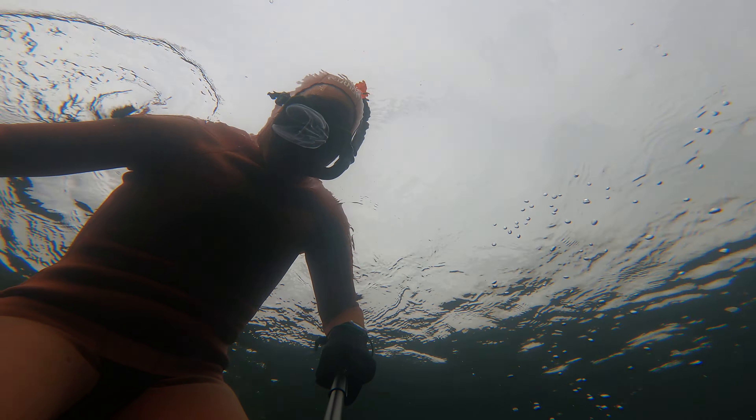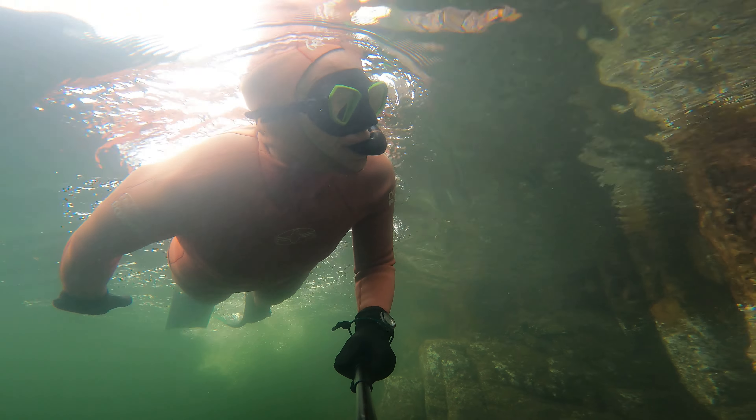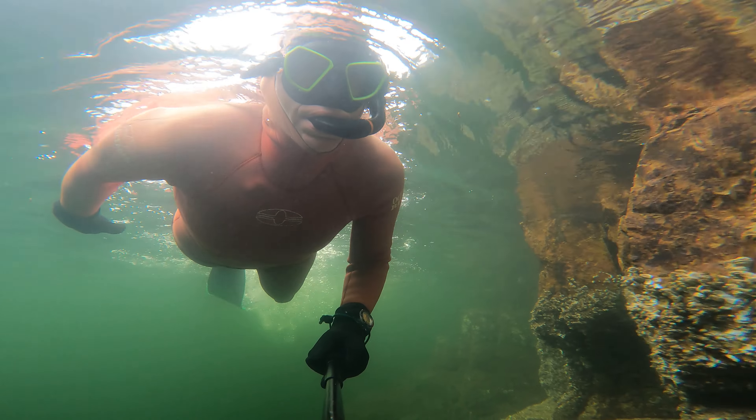Lots of moon jellies in the water. I don't think I've ever seen this species of ctenophore before in Indian Arm. No kelp greenling in Indian Arm, but this is a white spotted greenling.